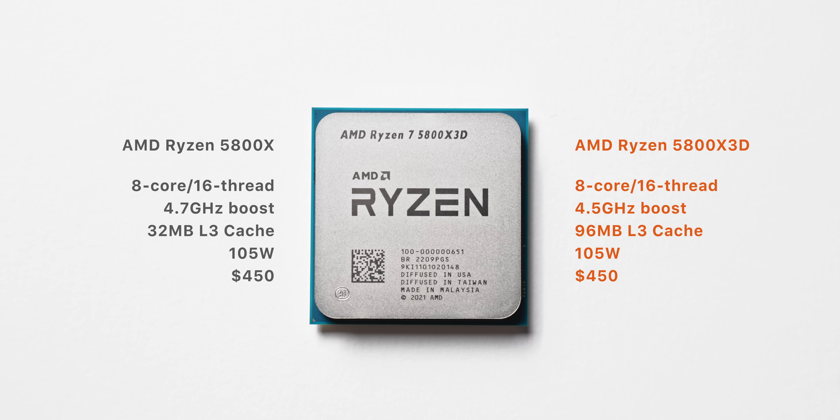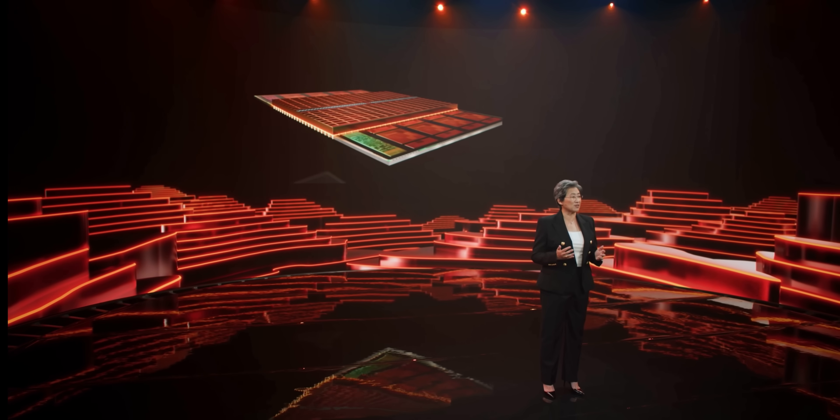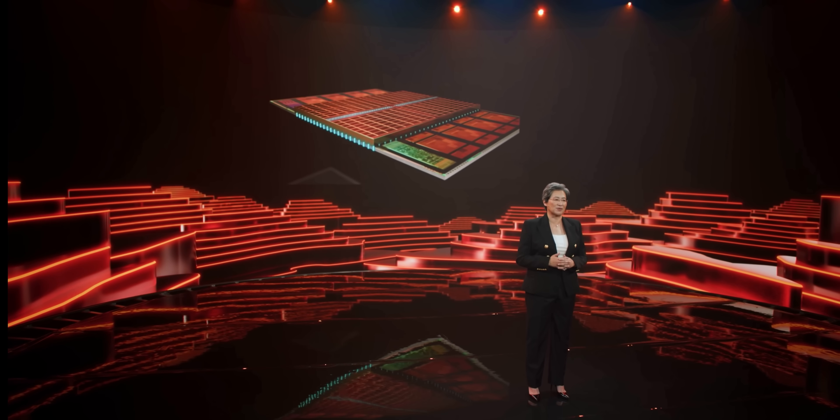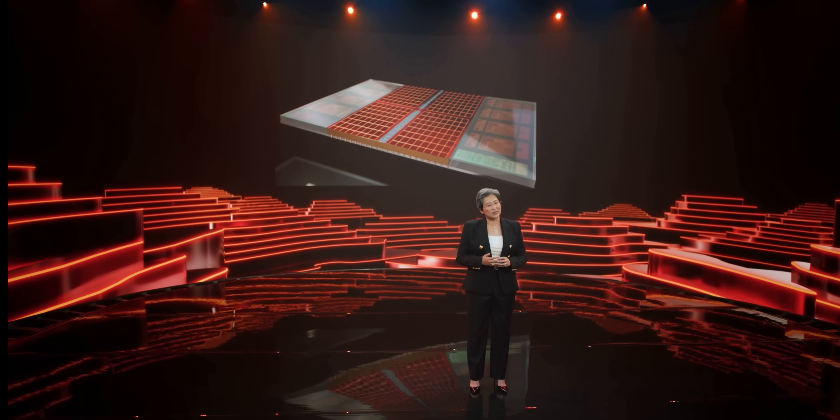They've done this by actually thinning the core complex die and stacking their vCache on top. So this isn't just a factory overclocked 5800X — in fact it's clocked lower. This is physically a different CPU.